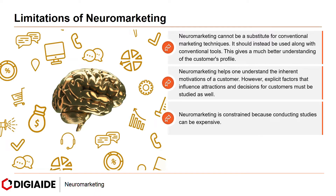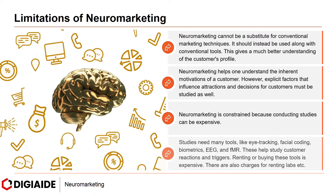Neuromarketing is also constrained because conducting studies can be expensive. These studies need many tools like eye tracking, facial coding, biometrics, EEG, and fMRI to study customer reactions and triggers. Renting or buying these tools is expensive, and there are also charges for renting labs.